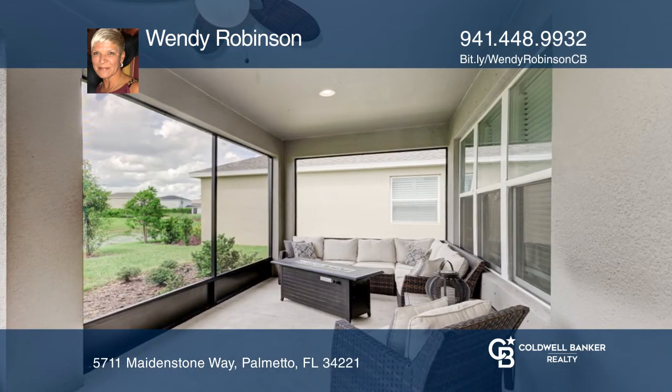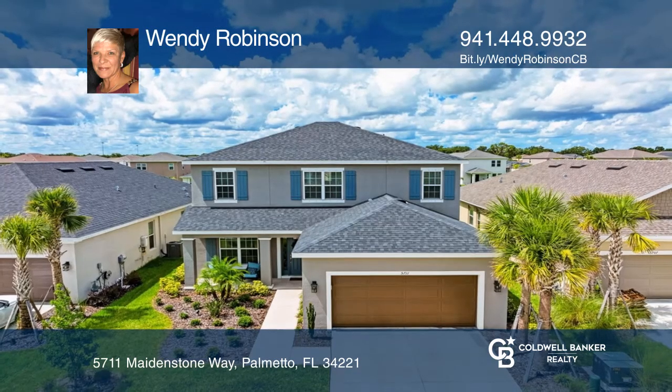Conveniently located near I-75 and beaches. See it in person by calling Wendy Robinson.